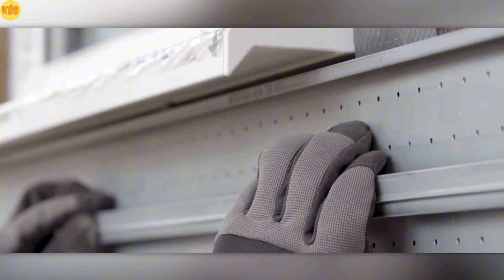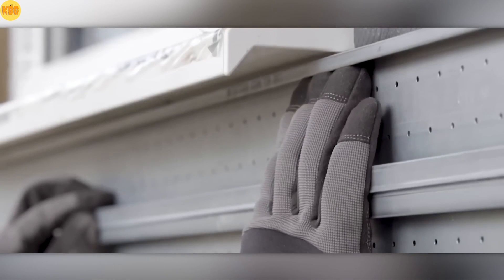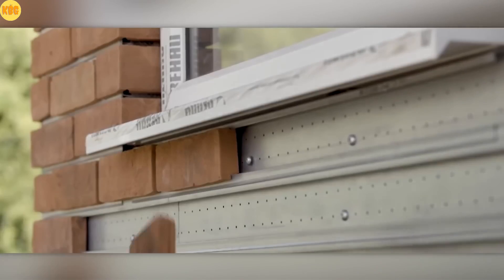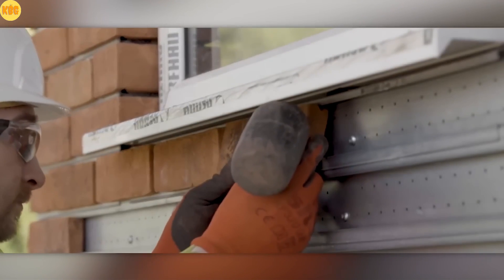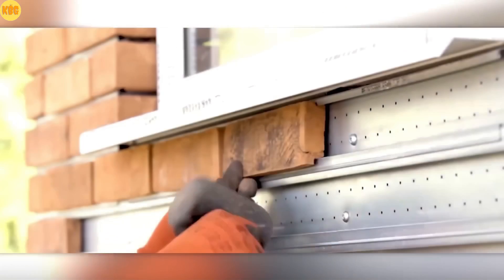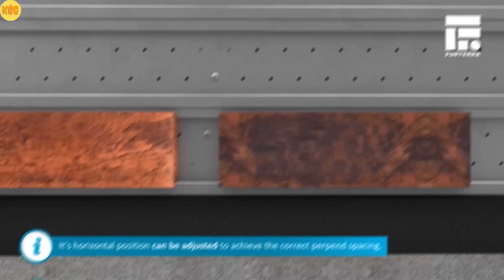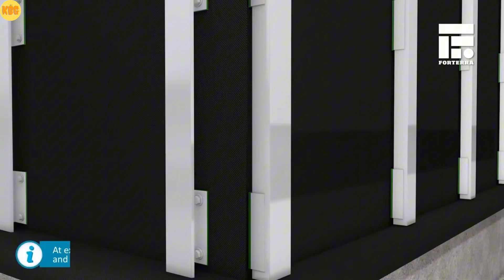It's strong enough for timber frames and perfect for reinforced concrete buildings. The system is completely non-combustible, and during early construction stages it even acts as a temporary shield against wind and rain. Smart, durable, stylish — could this be the future of brick facades?